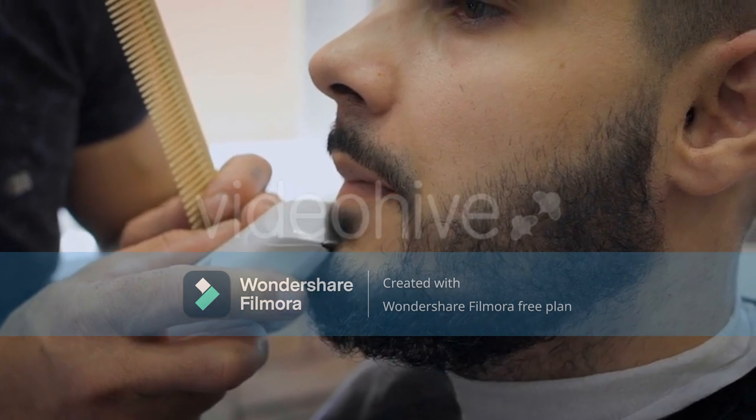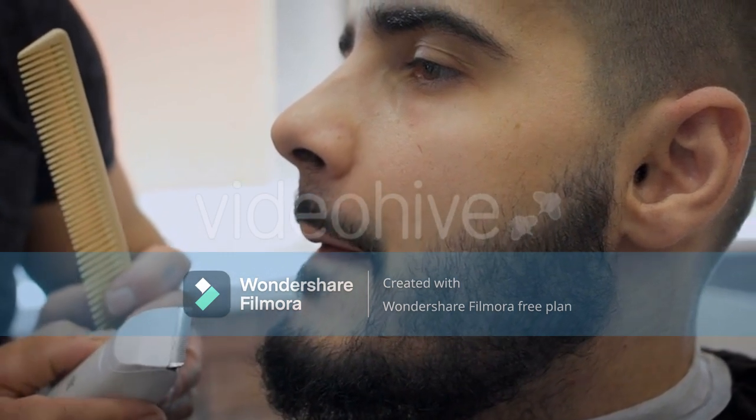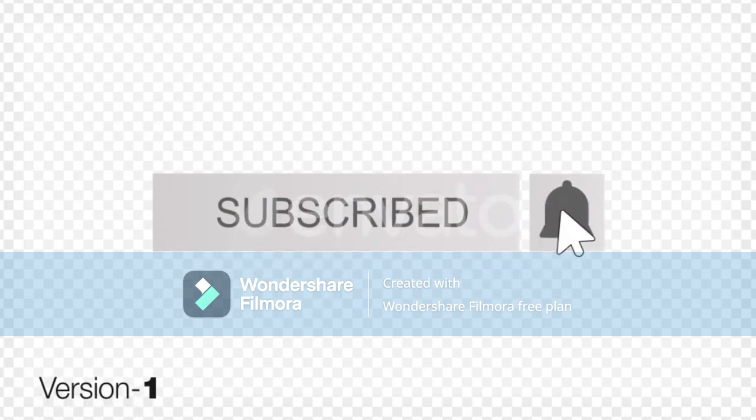We prefer this trimmer because it comes with super-sharp ceramic blades, and the adjustable speeds are the most appealing factors. Links to all products mentioned in the video are in the description below. Let us know in the comments which beard trimmer you are going to choose. Thanks for watching — if you liked this video and it helped you in any way, please like, comment, or share. Don't miss out on future videos — subscribe!